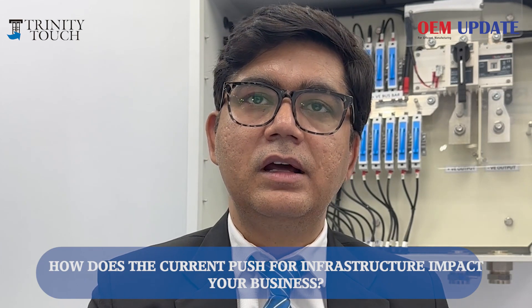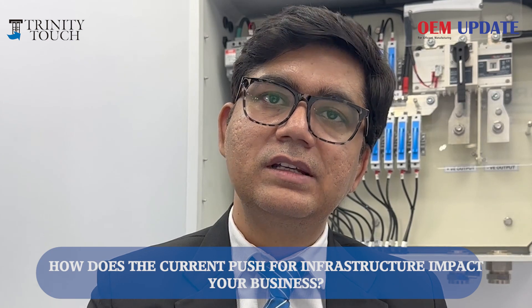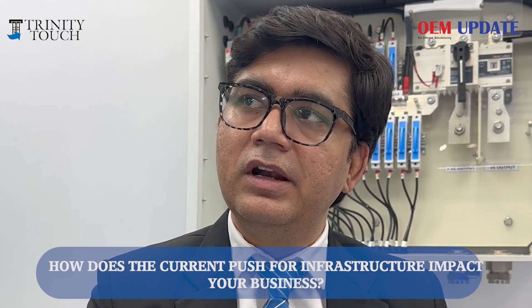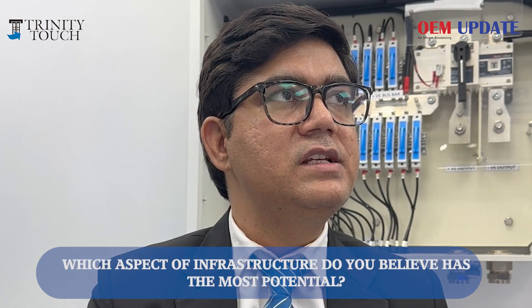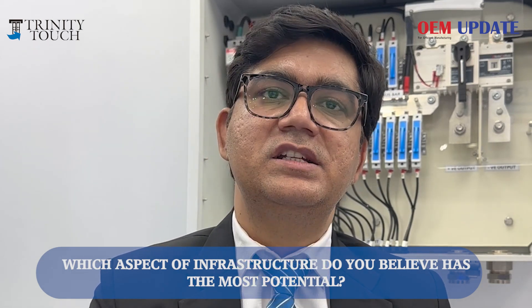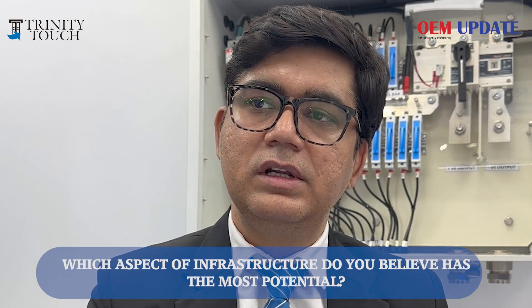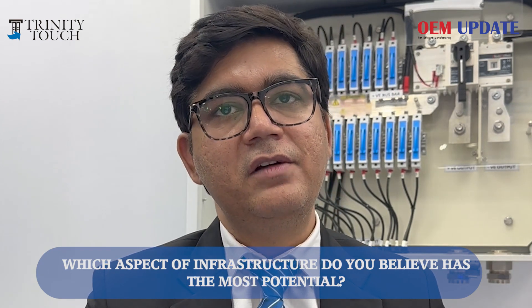This is going to positively impact our business because we have created a separate vertical for infrastructure projects in India. We are targeting major infrastructure projects and have an in-house electrical design solutions team. We are focusing on railway infrastructure, highways, airports, metro rail corporations — these all are part of our infrastructure vertical, and we have separate teams focused on each.